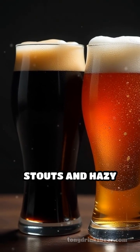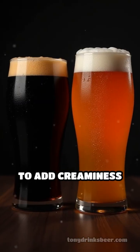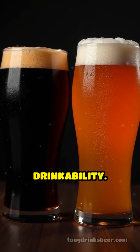Oats, on the other hand, are used in stouts and hazy IPAs to add creaminess and a silky mouthfeel that enhances drinkability.